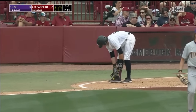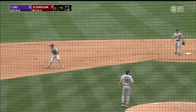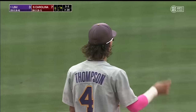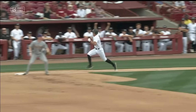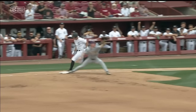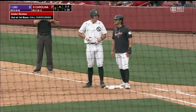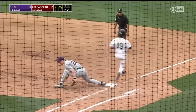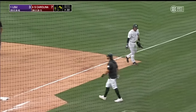A four-pitch walk to Casas. Grounded to short — it's booted, but the throw is in time. Thompson recovers. It's chopped to third — second to first, it's a double play. A five-four-three double play, and that'll do it for the Gamecocks in the bottom of the sixth.